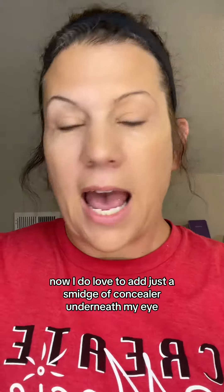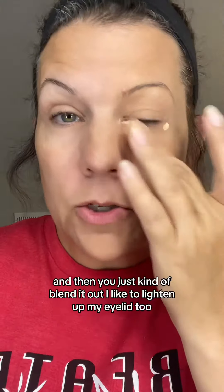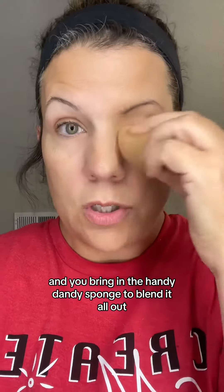I do love to add just a smidge of concealer underneath my eye, and then you just kind of blend it out. I like to lighten up my eyelid too, and you bring in the handy-dandy sponge to blend it all out.